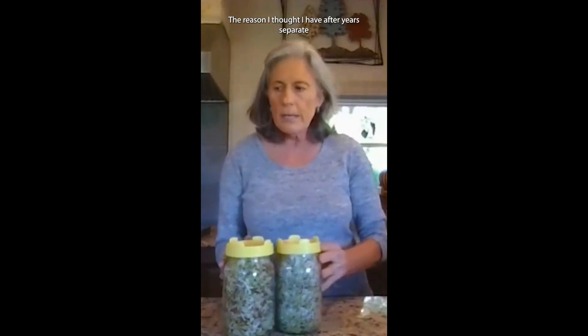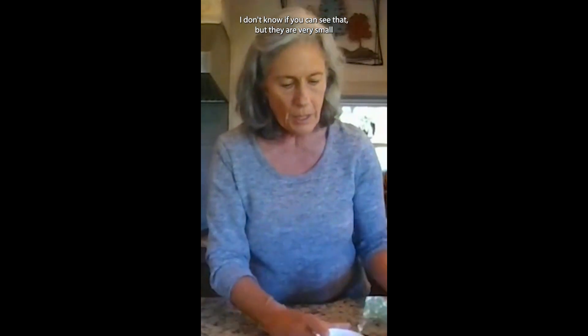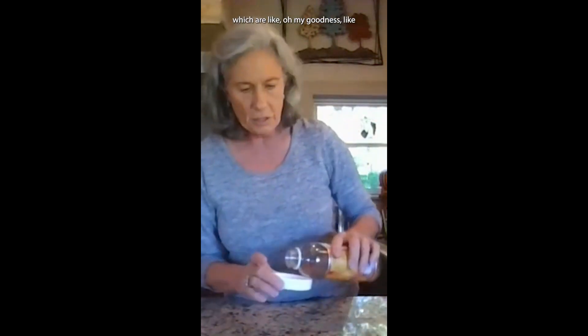The reason I thought I'd have to use separate jars is because, as you can see, broccoli sprouts are very small, as opposed to radish sprouts, which are like — you can see they're about 10 times bigger. They're quite a bit bigger.